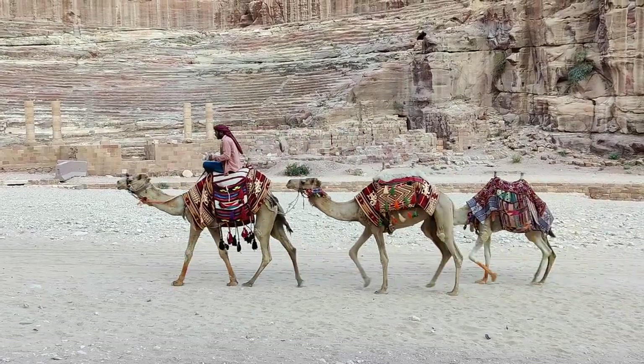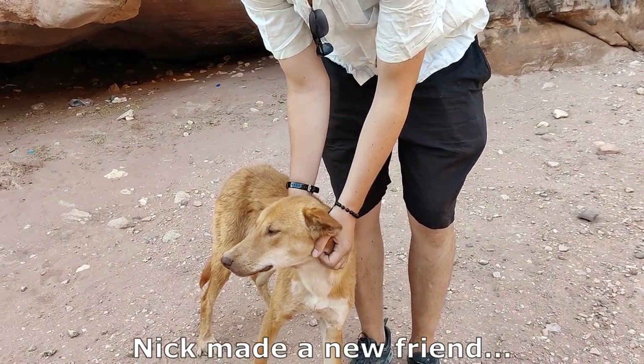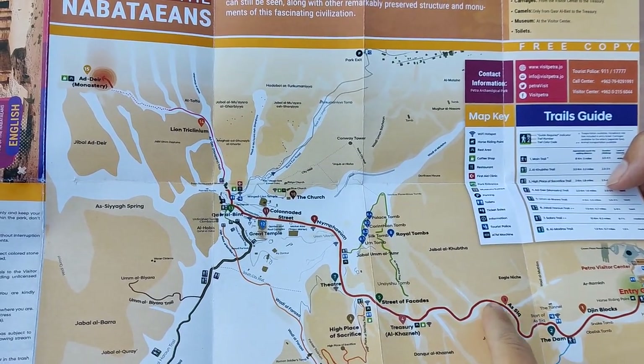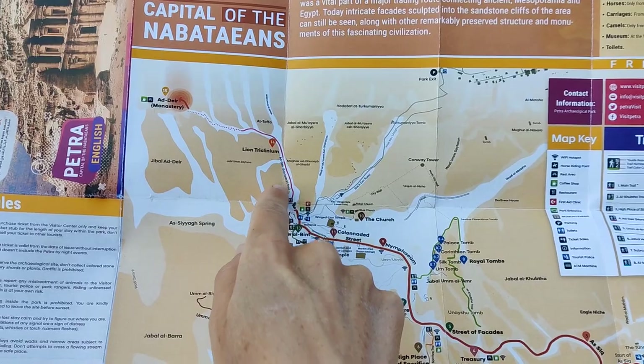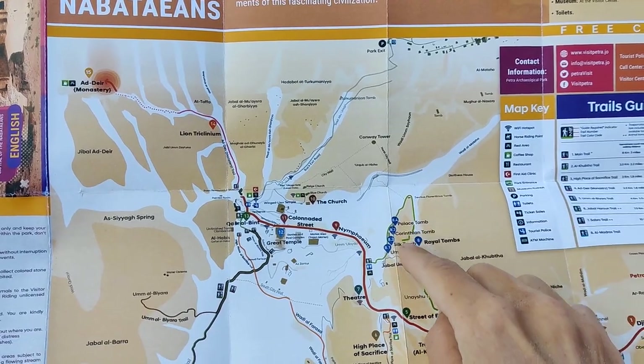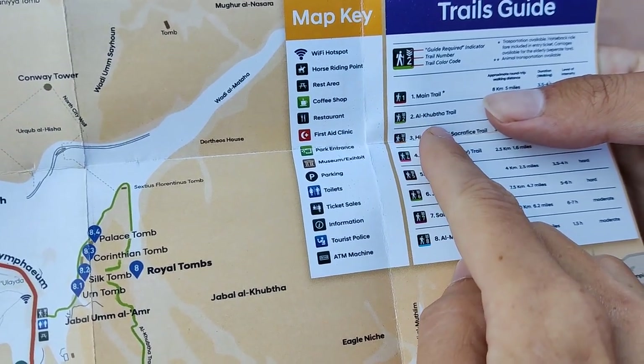We're back — best day ever! Good morning from Petra for the second time, also known as the Rose City due to the colour of the rock. Yesterday we walked all along the main road and up to the monastery. Today the plan is to explore the Al-Khubtha Trail, which covers all the royal tombs.